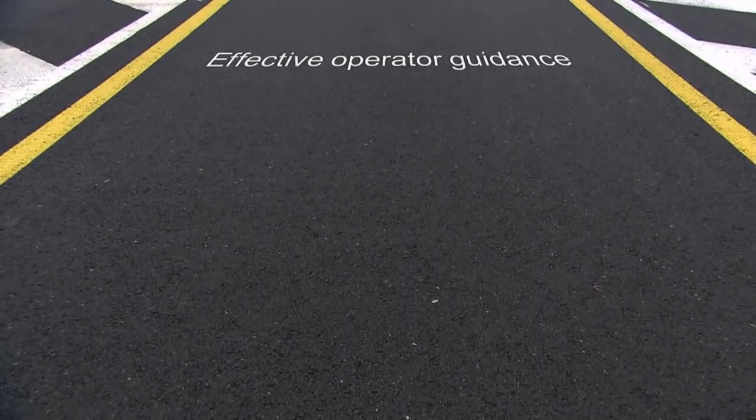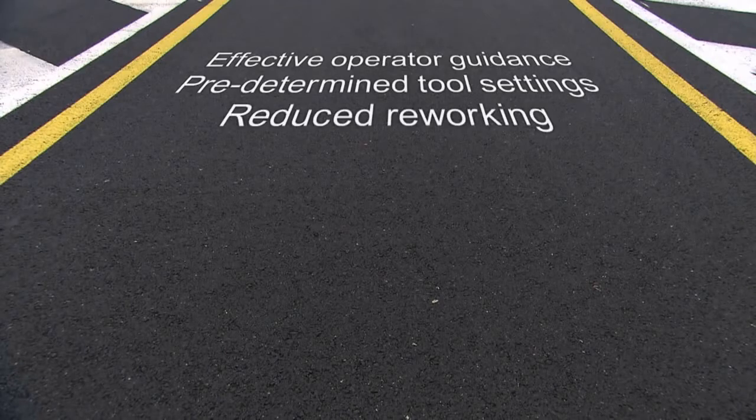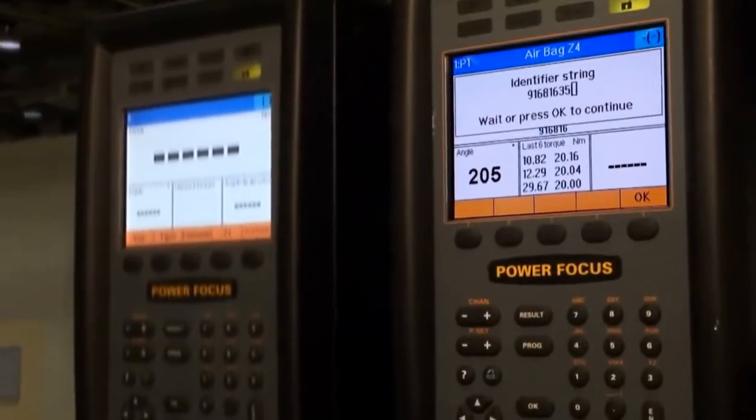Assembly line use shows TLS will pay for itself in an impressively short time. Effective operator guidance, predetermined tool settings, reduced reworking and scrapping — all means increased productivity, and it takes error proofing to the next level.